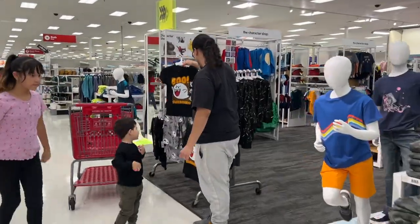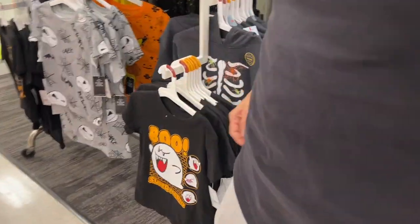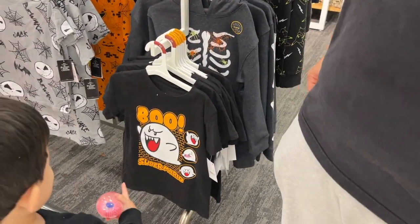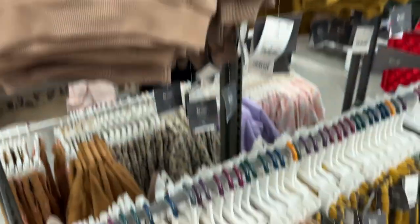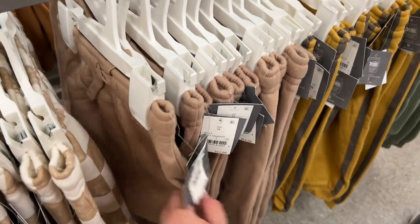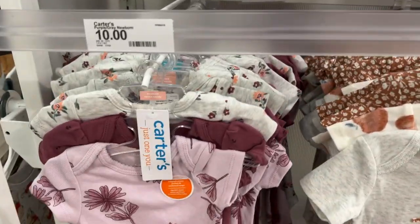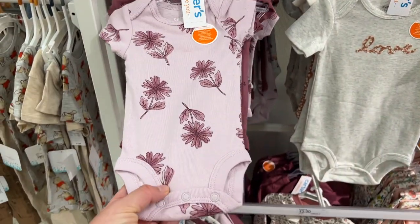Is that a blue shirt for Dylan? It's kind of big though. And the food. Look at this cute set — it comes with the matching sweats down here. We got this set last time we were here.